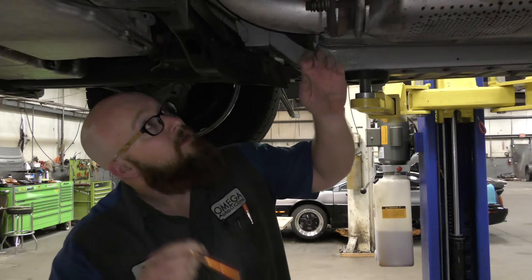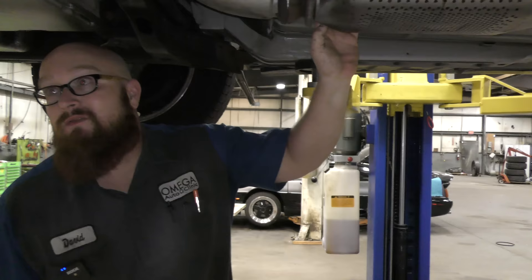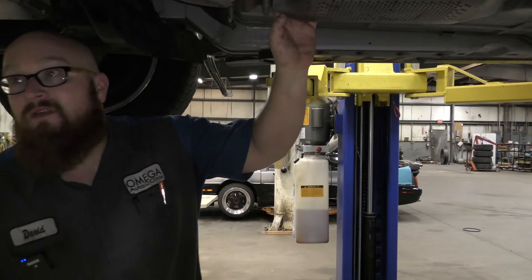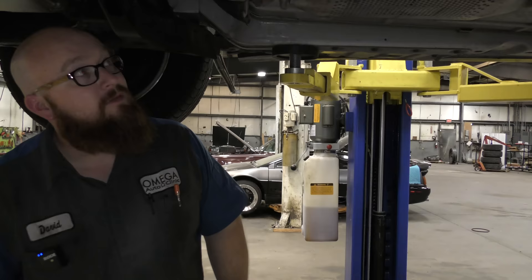Car Wizard, how much does that roughly cost? I think I quoted Tyler a couple hundred bucks, parts and labor, to do both of those. They're $40-$50 a piece, and then probably an hour labor to do both of them, plus tax and shop supplies. It's not very much.